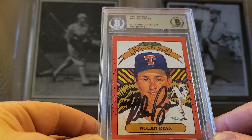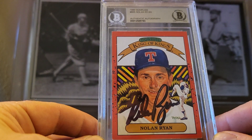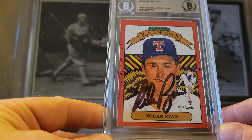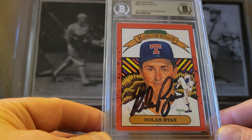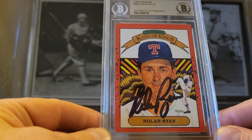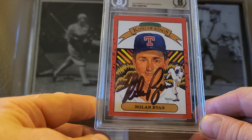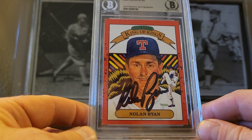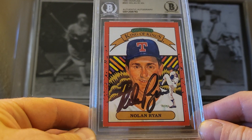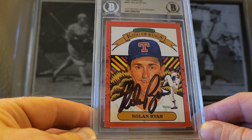How do you make a five-cent or ten-cent card into a much more valuable card? Have him sign it. Very happy to add a Nolan Ryan autograph to my PC. Of course, his unbreakable records are the seven career no-hitters and the 5,700-something strikeouts, which is obscene. I don't think those records will be broken anytime soon.